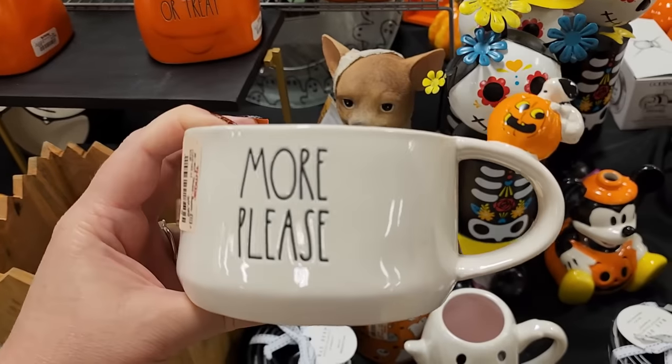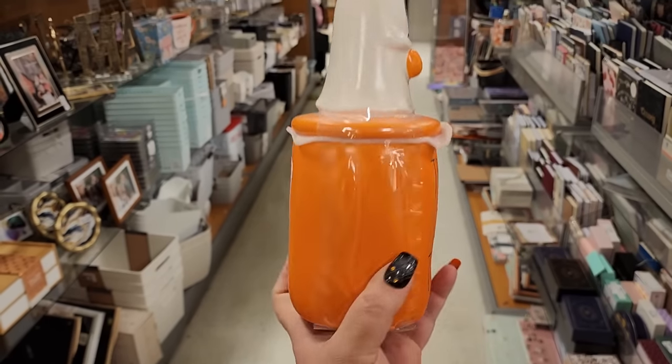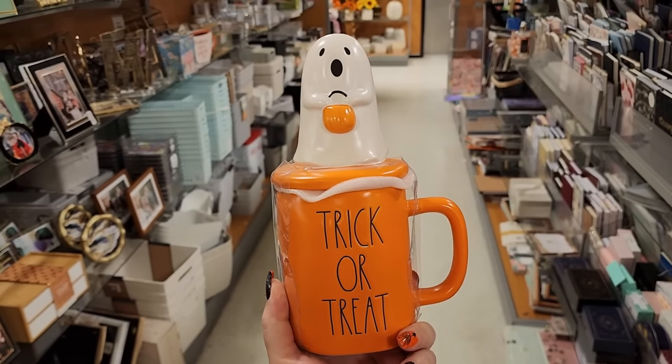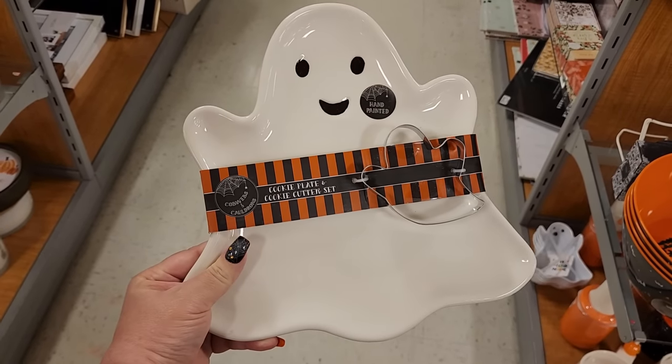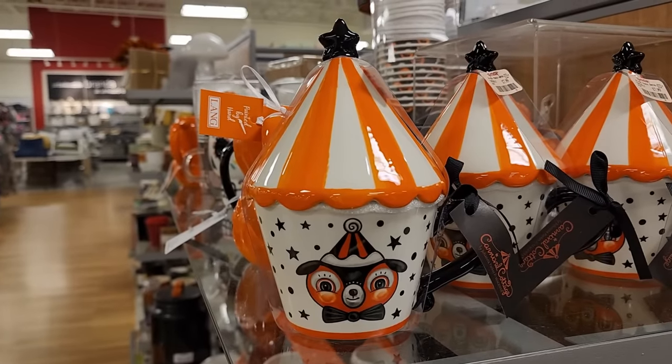Nothing on the back. $10. This little guy is adorable. $10 - look at this cookie plate with a cookie cutter, that's adorable, it's glass.